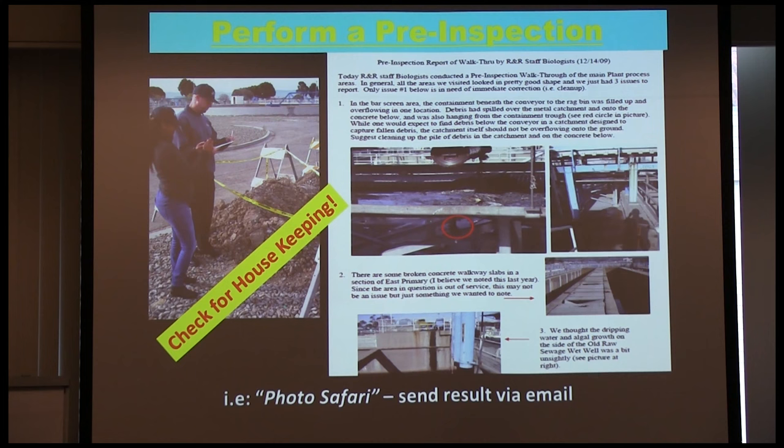I do this to scare people — the inspector's coming tomorrow, do you want them to see that mess? Now, some things you can't fix: if you've got broken concrete on a CIP project that won't be fixed for a couple years, that's okay — just make sure it's taped off with proper safety barriers and you can point it out to the inspector. But you definitely don't want to see a pump spraying because the seal water isn't sealing right when maintenance just has a work order. Those things can be fixed on the spot and should be.